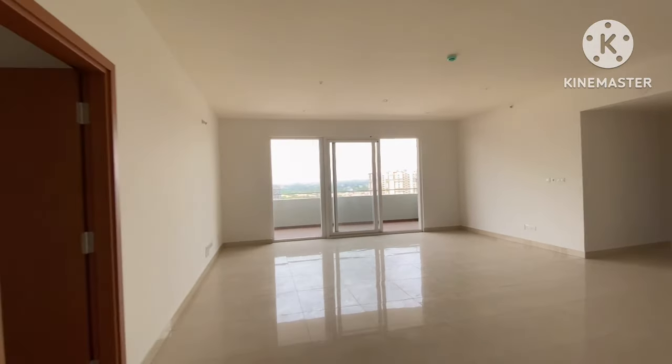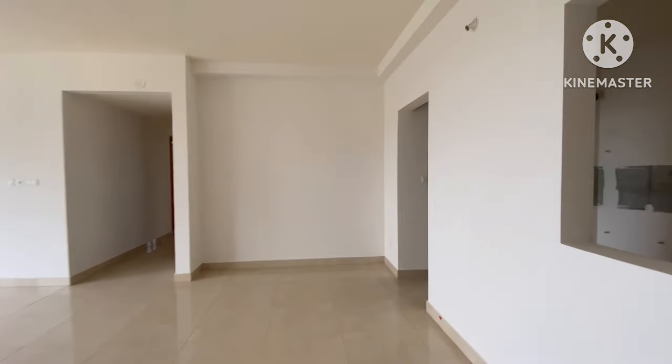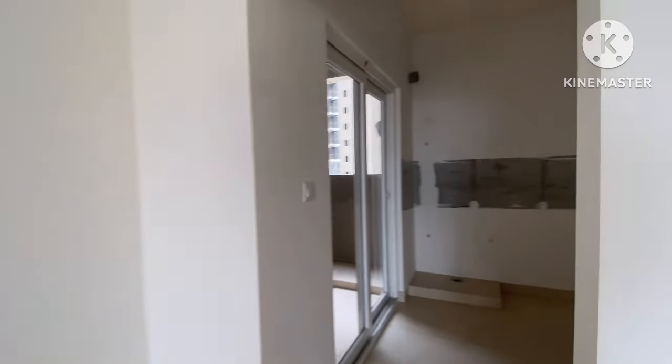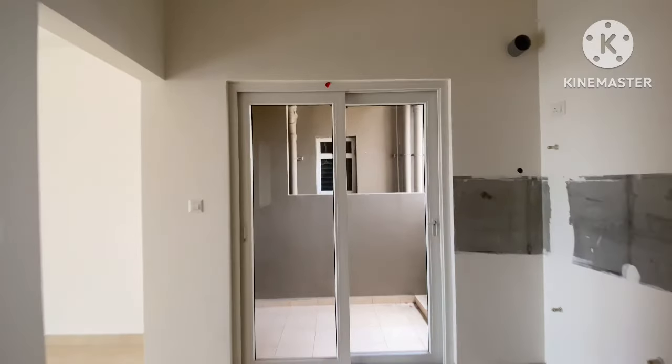There is a tucked-in space inside the wall in the living and dining area. Moving further, here is the kitchen, and then you have a separate utility area as well.